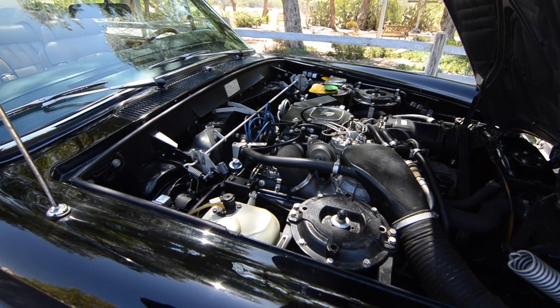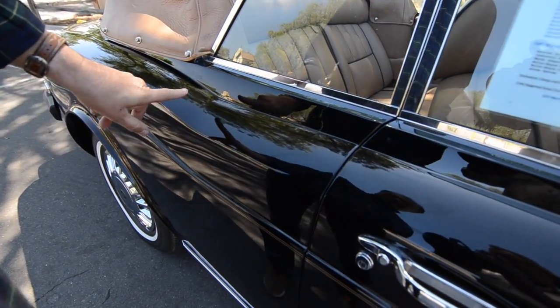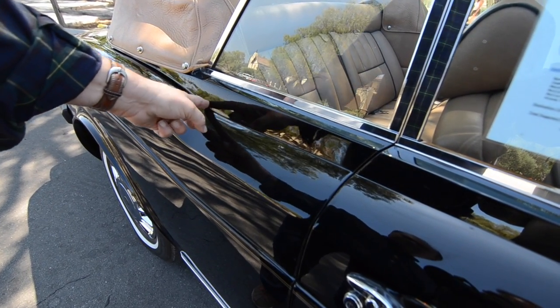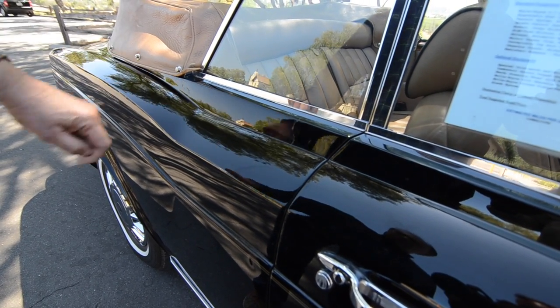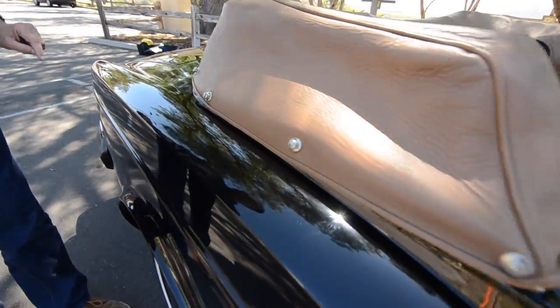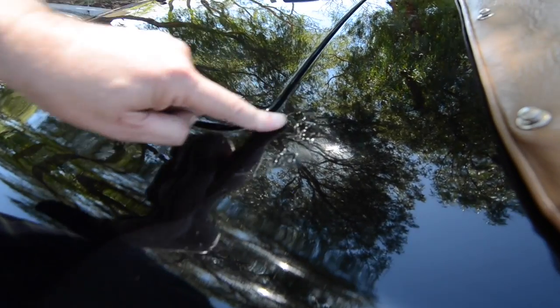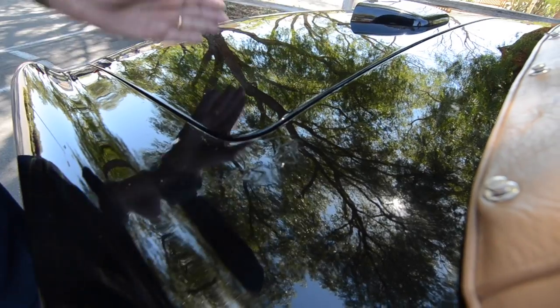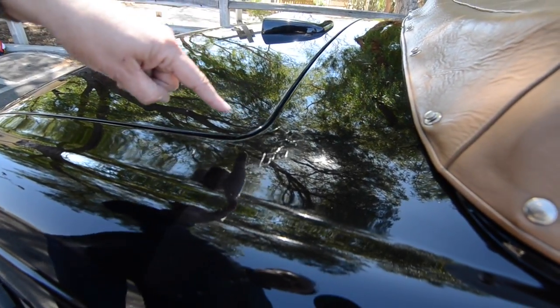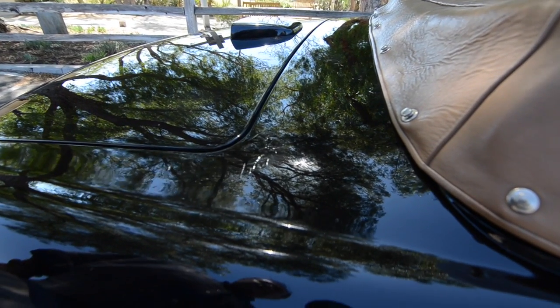Tom points out some paint cracks visible when you get close — found on virtually every Corniche convertible because that area was a stress point without a fixed roof. At the rear, there's also some paint bubbling caused by a chemical reaction where three different metals — aluminum, steel, and lead — meet from the factory, which causes bubbling over time.